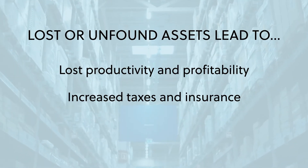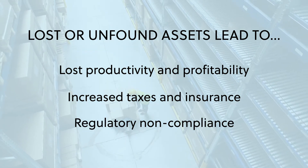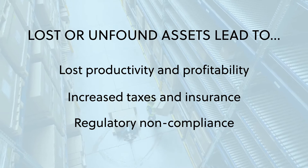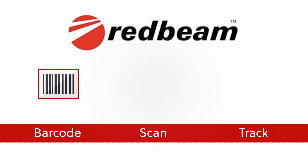The inability to properly track equipment can also lead to increased taxes and insurance, as well as regulatory non-compliance. That's why organizations in virtually every industry trust RedBeam asset tracking to increase productivity and thus profitability.